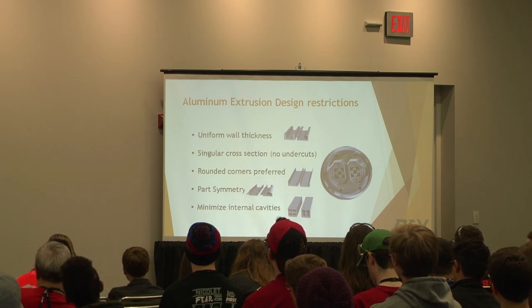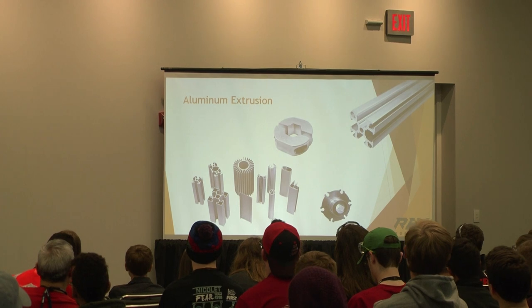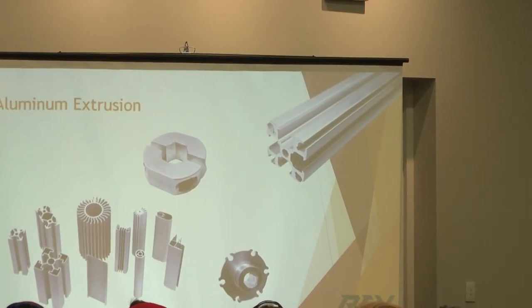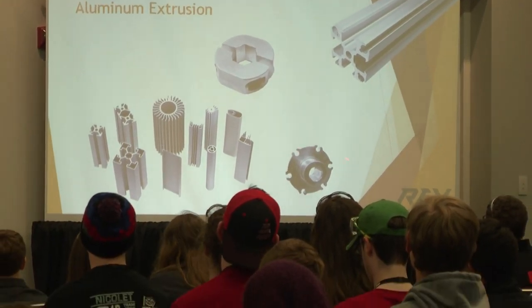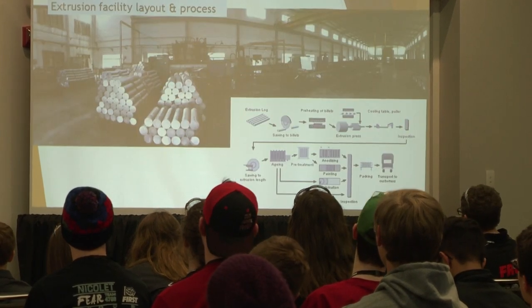Looking at our structural aluminum, you'll notice the corner is notched out. One reason for that is to make manufacturing more effective — not having that full internal profile makes it easier to extrude. Similarly, on an Andy Mark hub, the holes that you bolt to are open to the outside, which makes it significantly easier to extrude. These are design-for-manufacturing decisions.